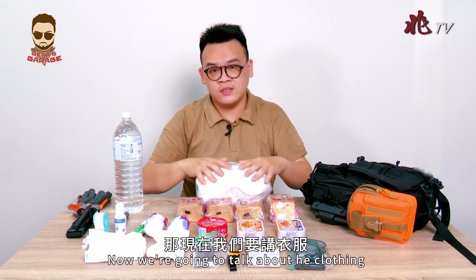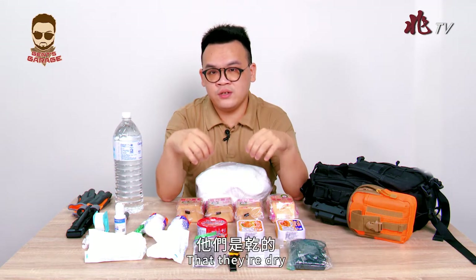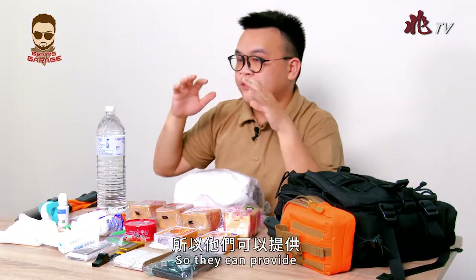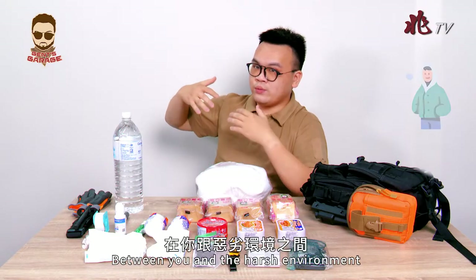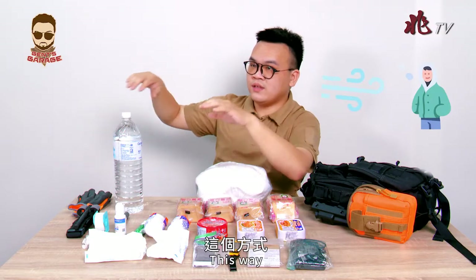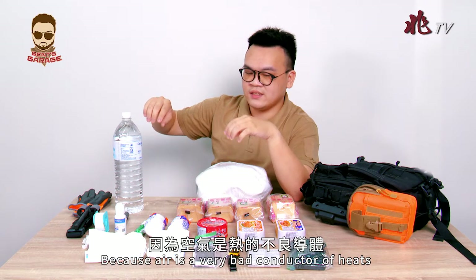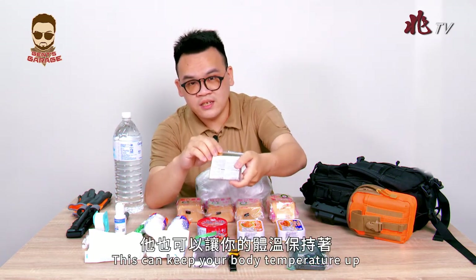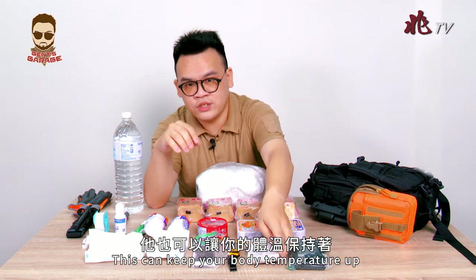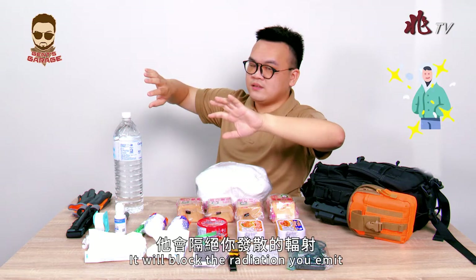Now for the clothing. Make sure your clothes are dry so they can provide a layer of dry air between you and the harsh environment, keeping you warm — because air is a very poor conductor of heat. The emergency blanket also helps keep your body temperature up by blocking the radiation you emit.